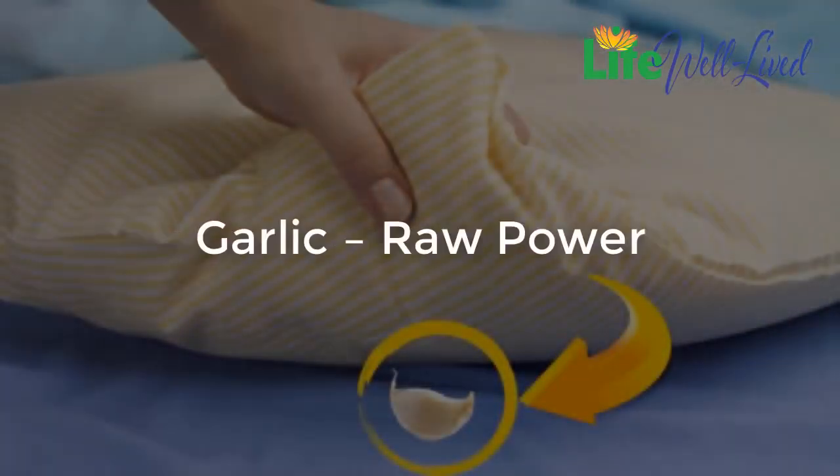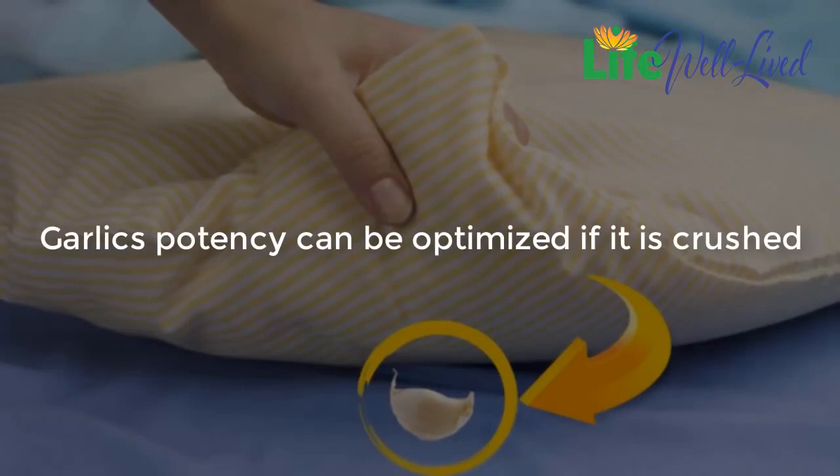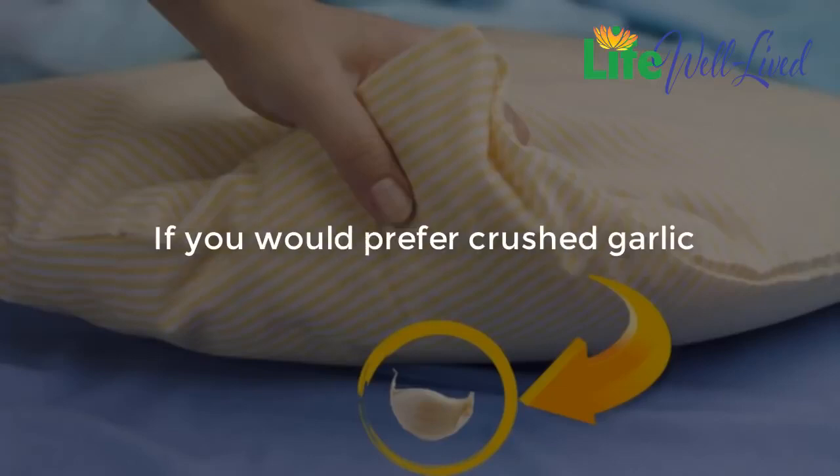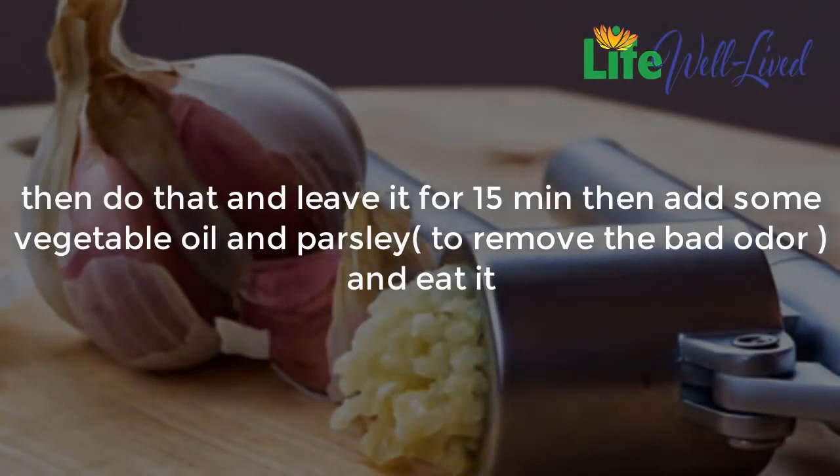Garlic's raw power: garlic's potency can be optimized if it is crushed. However, the effect will never be the same when you cook it as when you eat it raw. If you prefer crushed garlic, crush it and leave it for 15 minutes, then add some vegetable oil and parsley to remove the bad odor, and eat it.